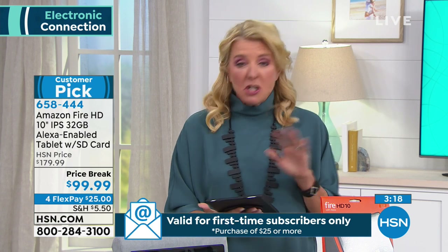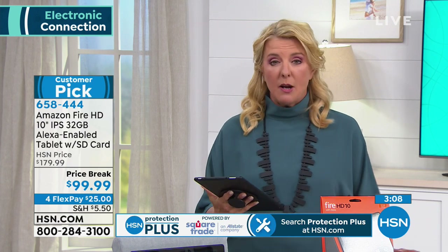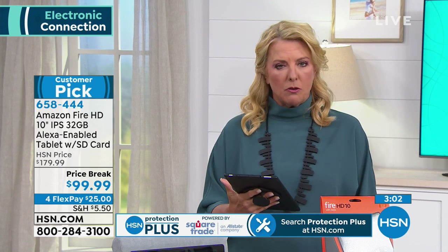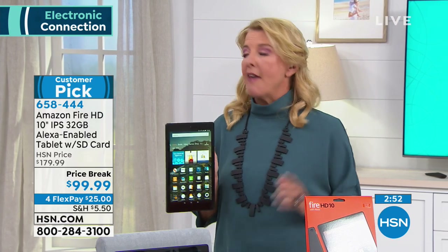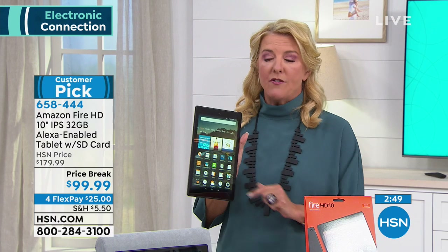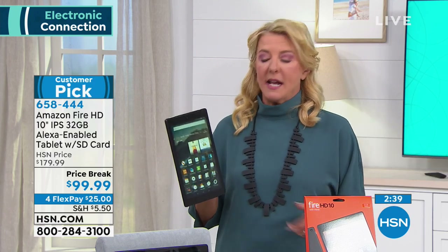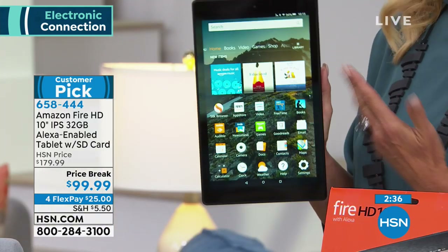Let me point out the easy way to do it — our four FlexPays. Right now, especially if you're new with us, it's only $25 to get this home and try it out, paid off in four months. We'll deliver it right away — it's not layaway. You can get it at home, run it through its paces, and if you don't absolutely love it, you get a refund. You have 30 days to test it. We've sold almost 13,000 of these in just a couple of airings — so if you want yours, now's the perfect time.